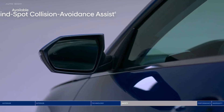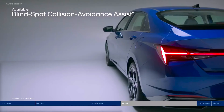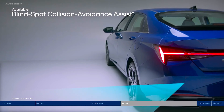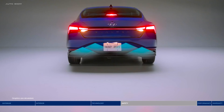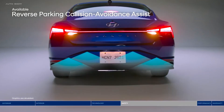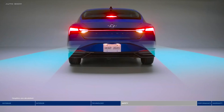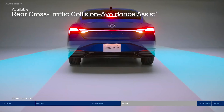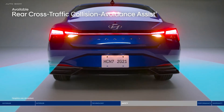Change lanes confidently with Blindspot Collision Avoidance Assist. The system will alert you if a vehicle is in your blind spot, and will also gently apply braking power on the opposite wheels to help deter an unsafe lane change. Back into your parking spot with added peace of mind, thanks to Reverse Parking Collision Avoidance Assist, which will automatically apply the brakes if an object behind you is detected. Also helping you reverse safely is Rear Cross-Traffic Collision Avoidance Assist — navigate busy parking lots with ease as the system warns you if a vehicle is approaching from the side, and will even apply braking if no action is taken.